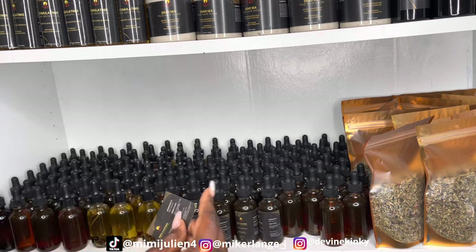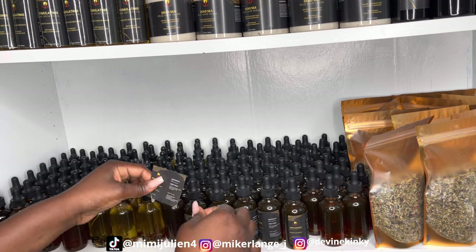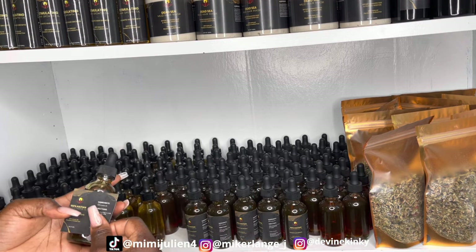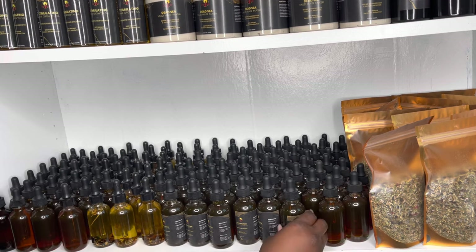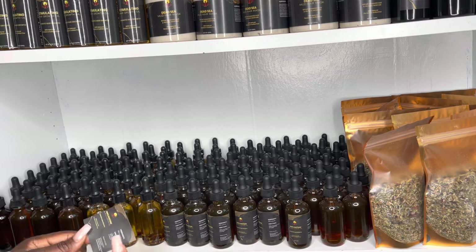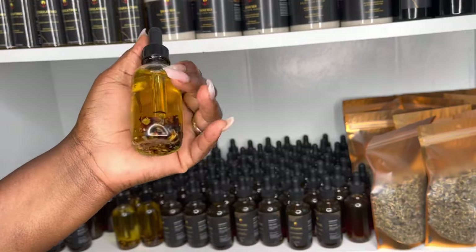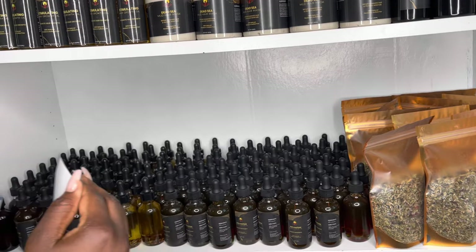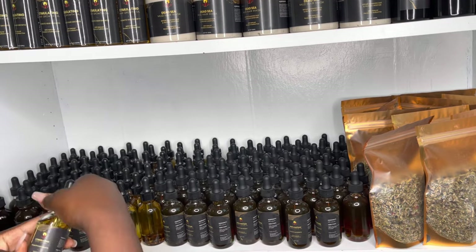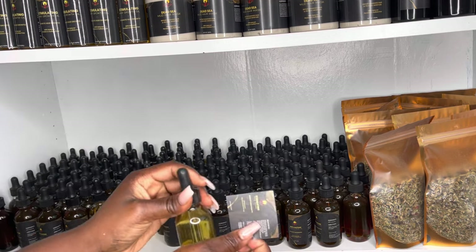I have more castor oil that needs to be bottled up. What I have right now is just part of it — I have some in big gallons that still need to go into bottles, but that's for another day. I'm going to do another video showing how I bottle up my stimulating oil and Haitian castor oil. Now we're doing our stimulating edge storm — I don't have a lot left because it's been selling well this month.